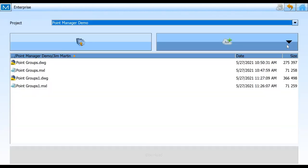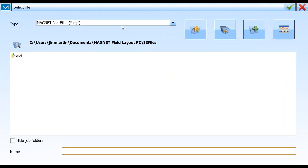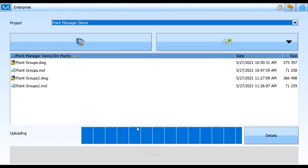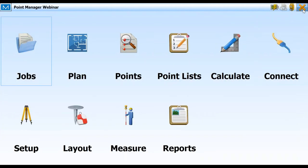Now I'm going to send it to Enterprise where Vinny can take it. I'll upload a file, find my Point Manager Webinar file, highlight it, green check, and upload. It's thinking about it — uploading — all done. At this point I can head back to Dunkin' Donuts for my morning coffee break, and Vinny can take it from here and overlay all this stuff right on the model to see how good a job I did for the day. Vinny, I'm going to pass this back to you.